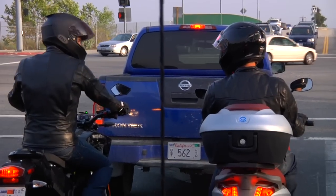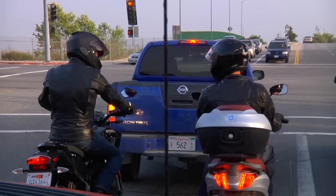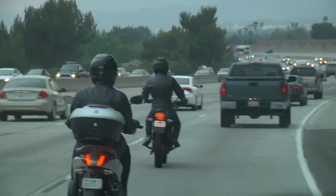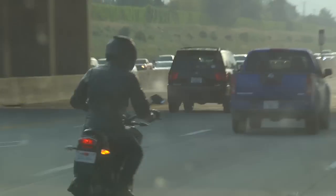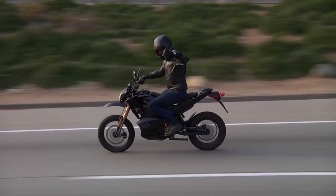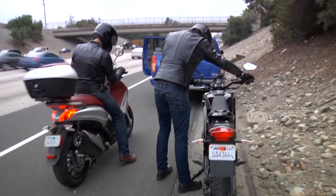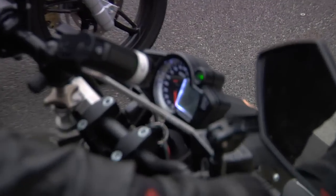We've gone 44.3 miles and I'd estimate 15 to 20 miles left to go. Now we're down to two bars and flashing. Losing power on the highway is not fun — that's all I'm going to say.